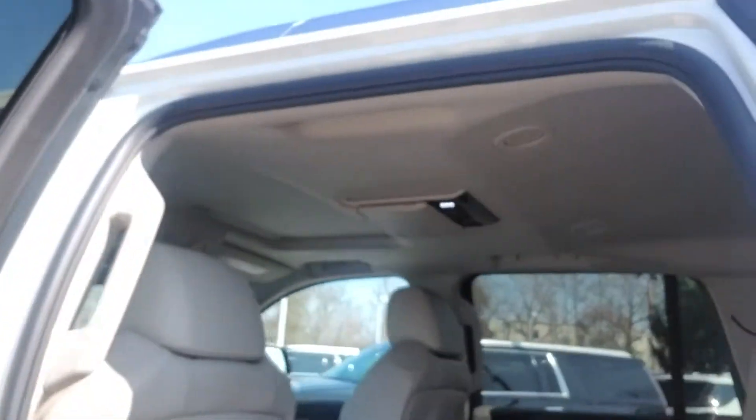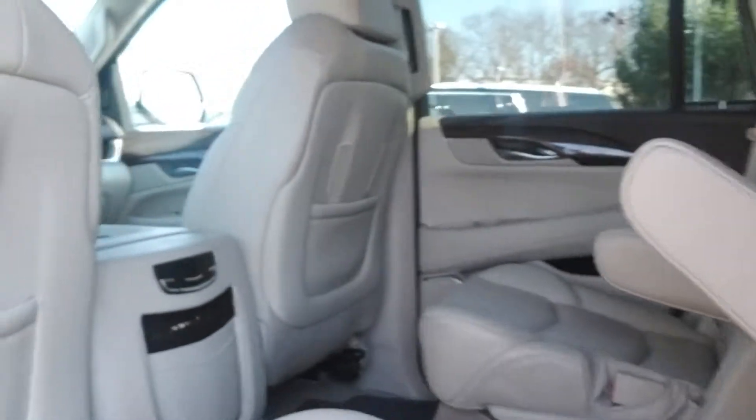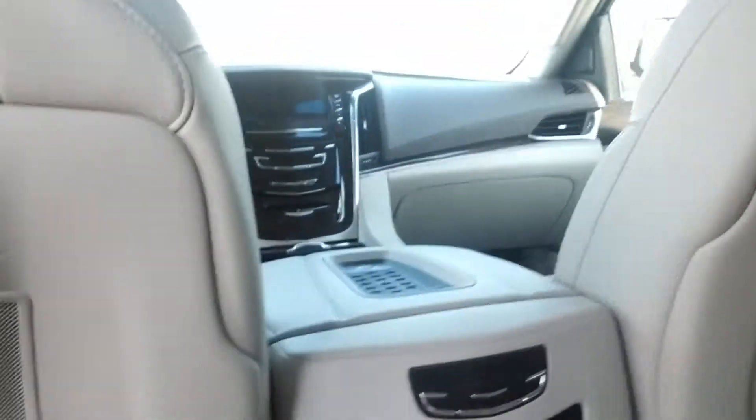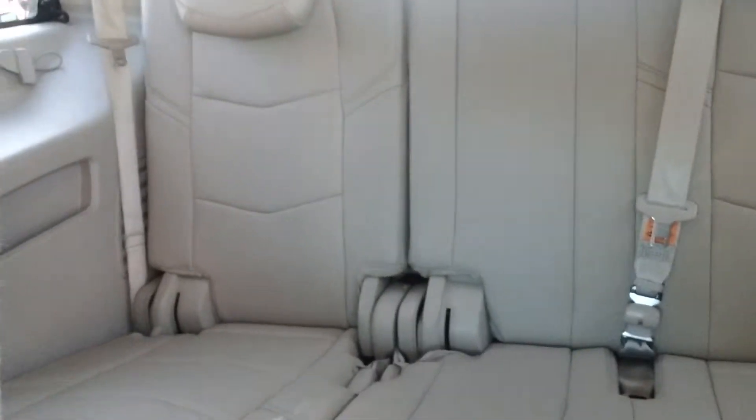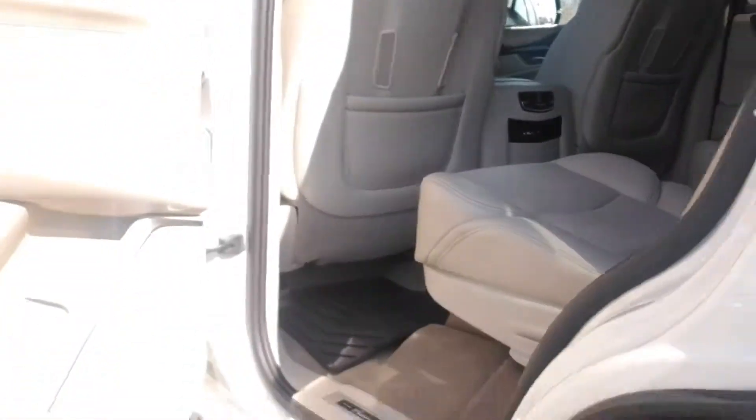Back seats, DVD player — seats look good, still got the mats. Let's take a look at the inside in the front as well.